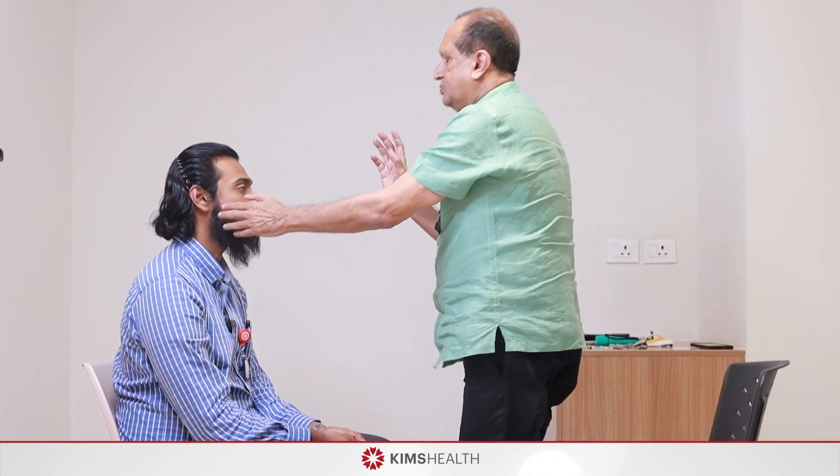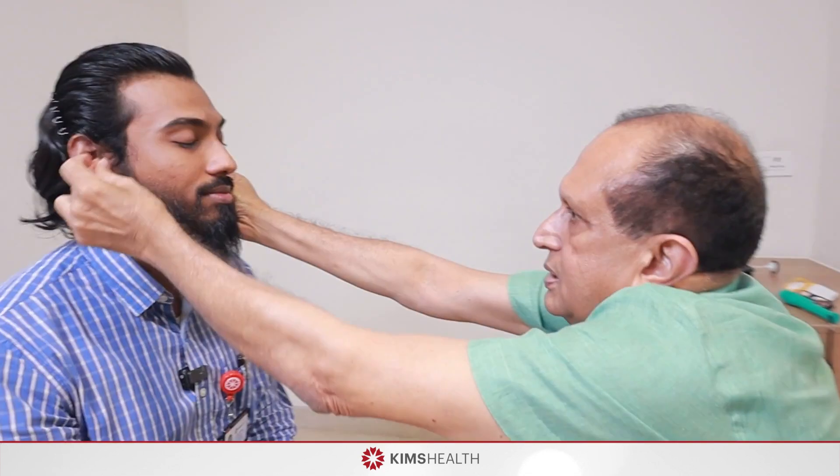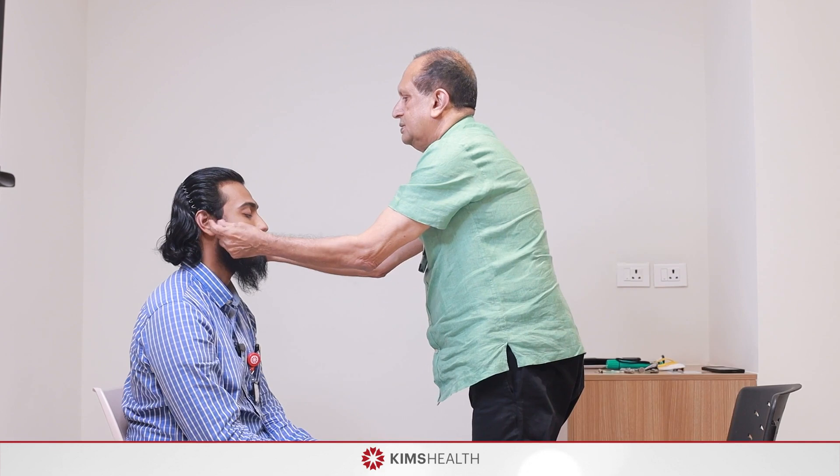Now comes the eighth nerve. It has two components: the cochlear branch responsible for hearing, and the vestibular branch responsible for balancing. Test them separately. First, perform the finger rub test — ask him to close his eyes and confirm whether he can hear the rubbing in each ear. The rub test will identify a defective ear if there are auditory symptoms. If so, proceed with the Weber's test and the Rinne test.